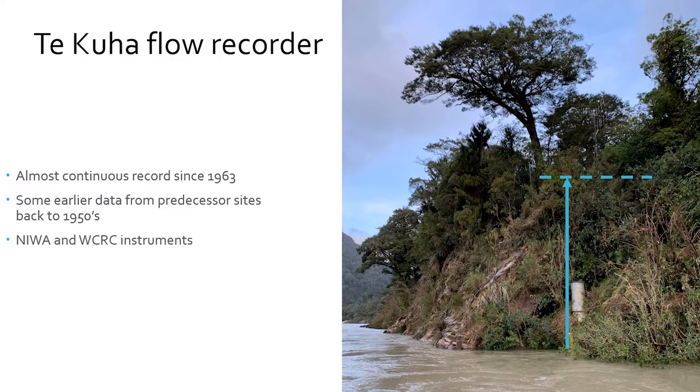This is the recorder site. The blue line shows the height of the flood water during the July 2021 event. The photo was taken a couple of days after the flood when the water was about four metres. It peaked at 12.8 metres — a massive increase in level, because it's in that quite narrow gorge. Basically the site records the water level, and then we have a relationship between water level and flow, so we can calculate what the flow was during that event.